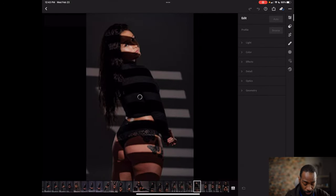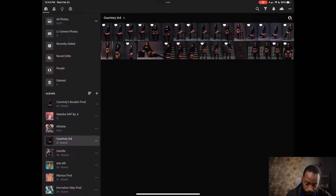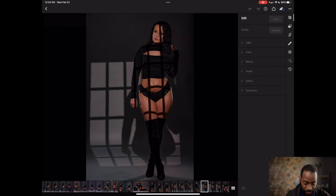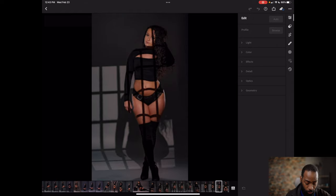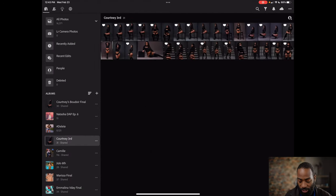Same thing here — these choices came down to eye positioning and where the light was. That's the reason I went with these. I also liked that she was playing with her hair in one, and I liked where she had her hands on her thigh in another. Like I said, this shoot wasn't too much of a discrepancy — we liked a lot of the same things. Now I'm going to send it over to Courtney so she can tell you why she chooses the photos she does.